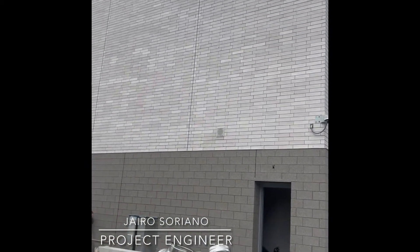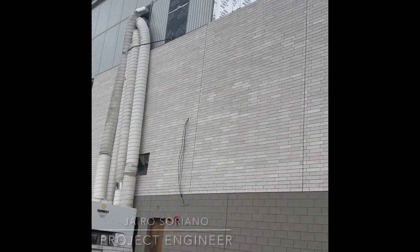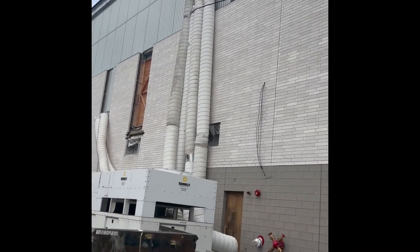Hello everyone, welcome back to this month's project update. My name is Hyros Oriano, project engineer with Suffolk Construction.